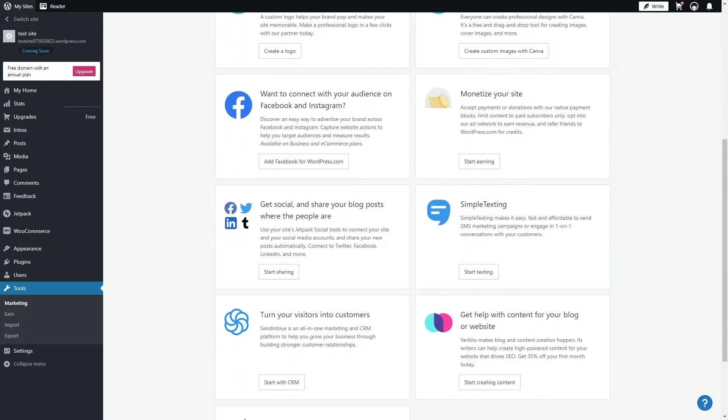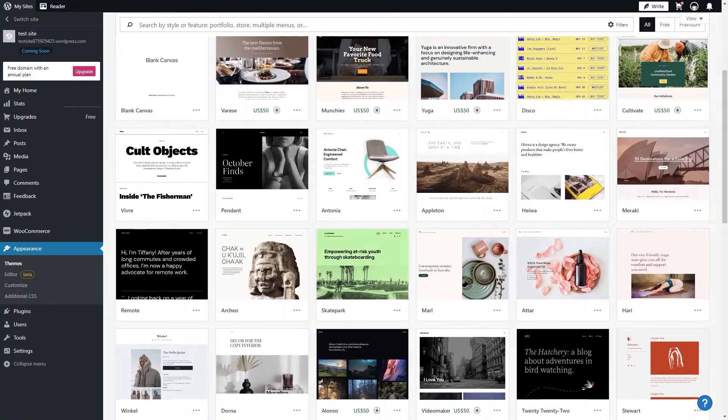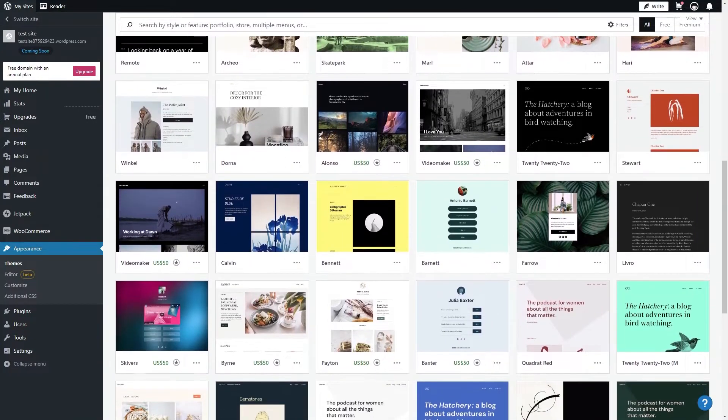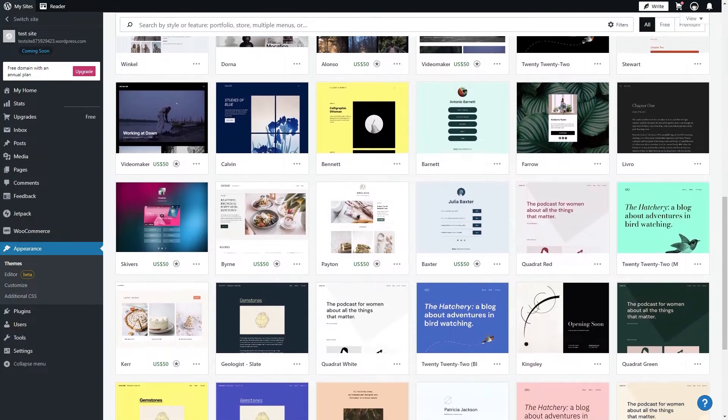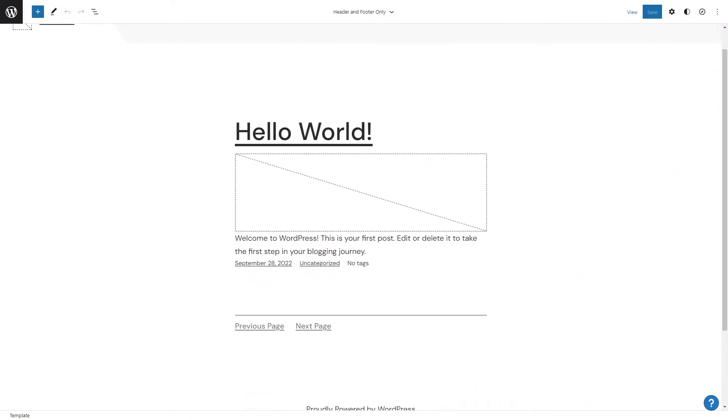WordPress is easy to use as it comes with a powerful blog editor that allows you to edit your page with a live preview. There is also access to thousands of themes compared to Google Sites which only offers six, and each of the themes can be fully customized. It features intuitive drag and drop page builder plugins that offer more tools to make your page look professional without writing code.